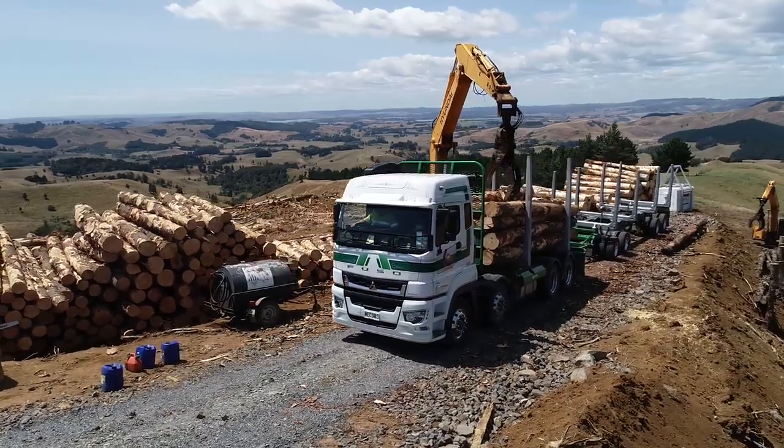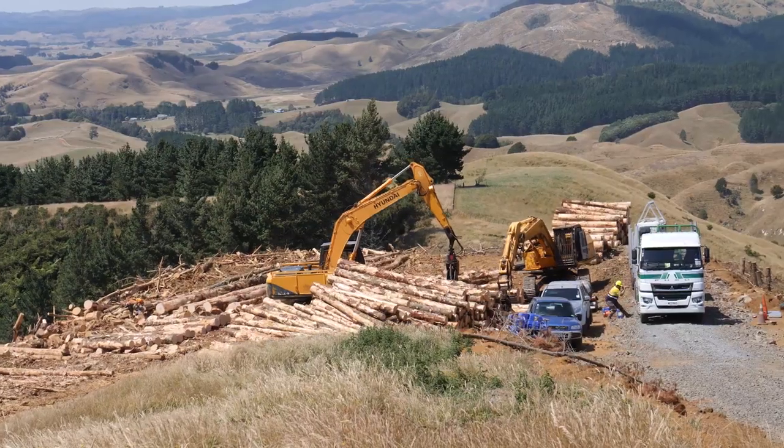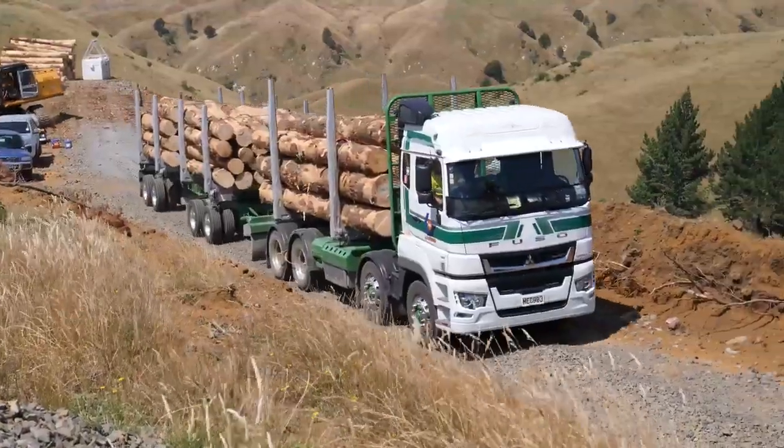The opportunity came up to purchase this, which is the new Shogun. I had a look at it in the showroom, really liked it. It's got a lot of features that the old HD doesn't have. It's a completely different truck really.